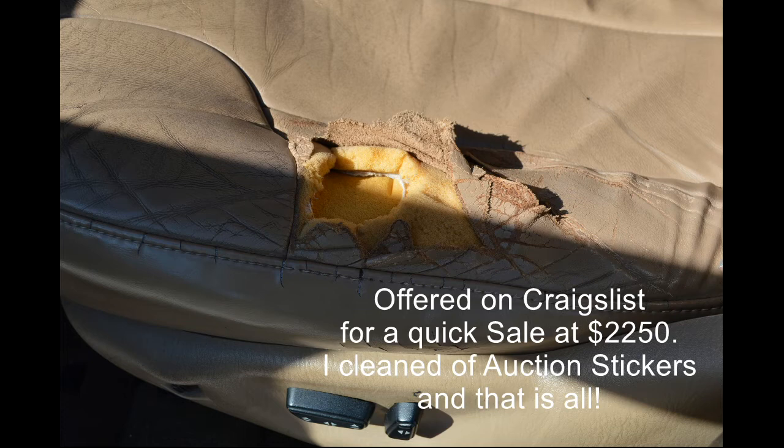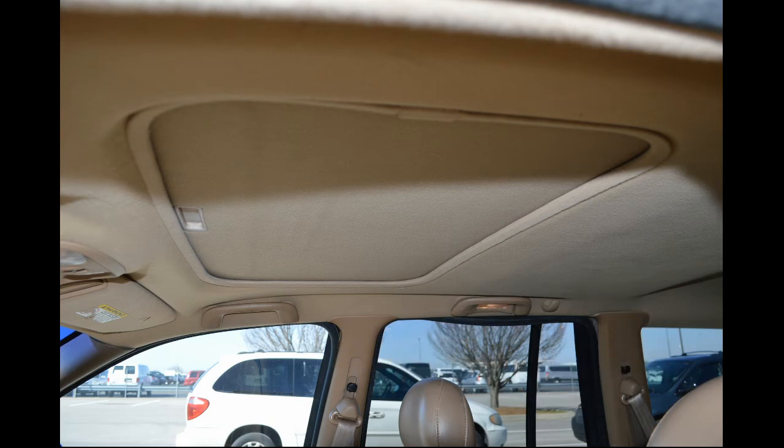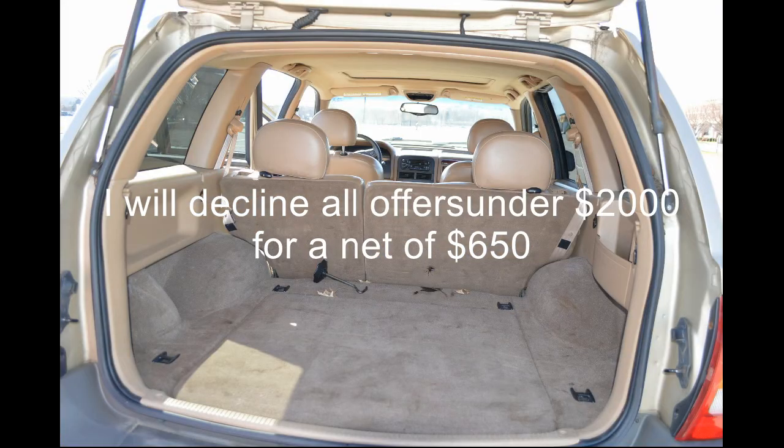I paid $1,150 after fees and I've got $1,350 in it total. I've got it advertised on Craigslist for $2,250, so I'm shooting for about $1,000 profit, but mainly a quick sale. I don't want to do anything to it — I'm just going to wash the vehicle. It's the type of vehicle I put on Craigslist for a quick sale. I don't do mechanic work; I stay away from that and I do not repair this type of automobile.